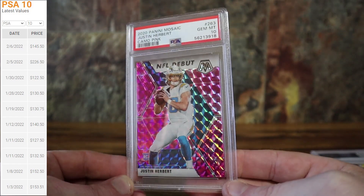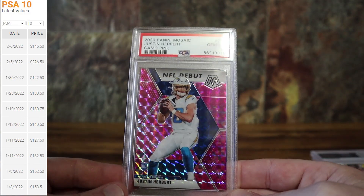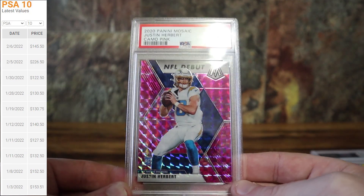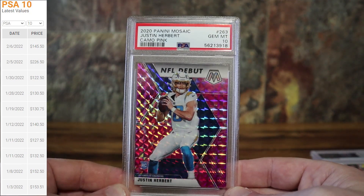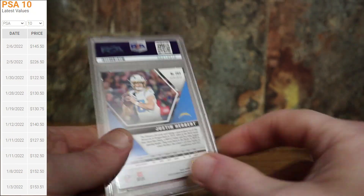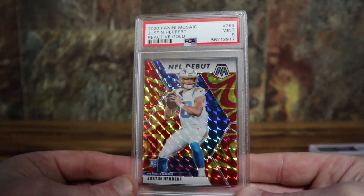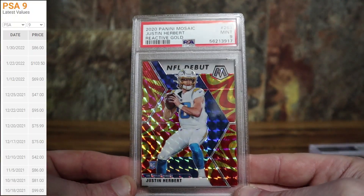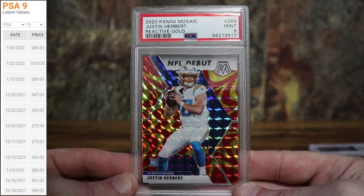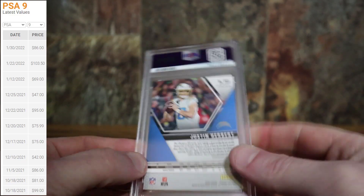Everything from here on out is probably a parallel of some type. Got the camo pink Herbert PSA 10. I believe I got two more Herberts. Man, this would have been a nice one to get a 10 — the way gold cards have taken off, anything with gold in the title is insane. That is the reactive gold parallel, PSA 9.